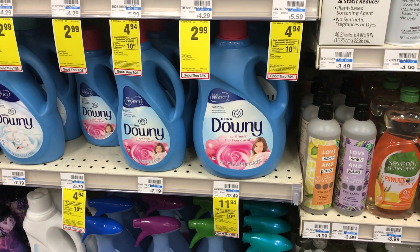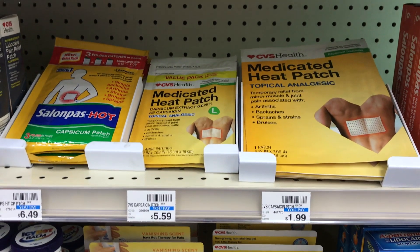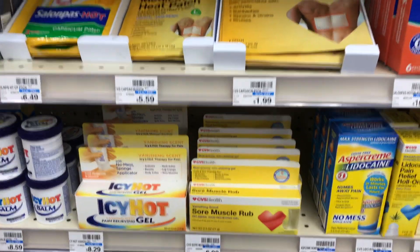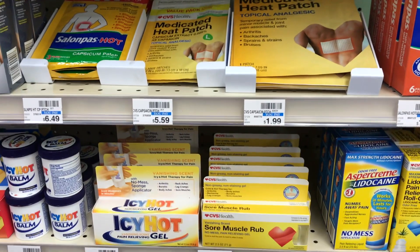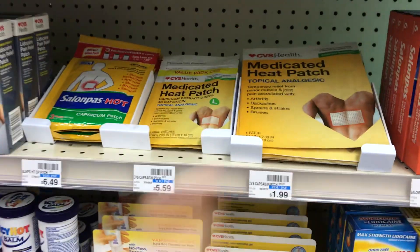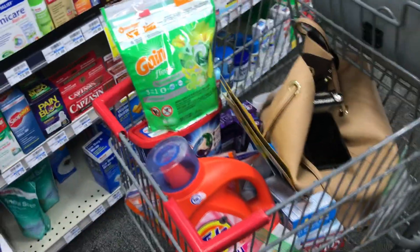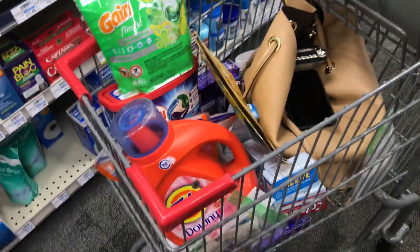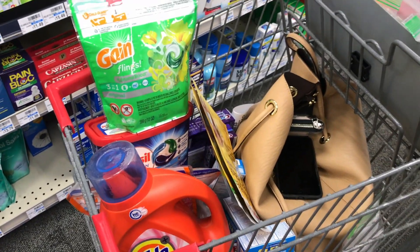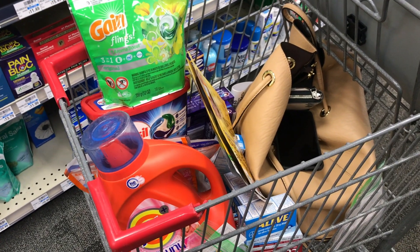The last thing I wanted to pick up today is this pain relief heat patch that we're getting for free — it's on everybody's app, you can just clip it to your card. I'm not entirely sure which one it is so I'm going to try a couple and let you guys know. Okay guys, ignore my purse and my little mess — this is everything I'm picking up today. I'm a little bummed I didn't get that many CRTs but hopefully next week will be better. Let's go check out and see how it goes.